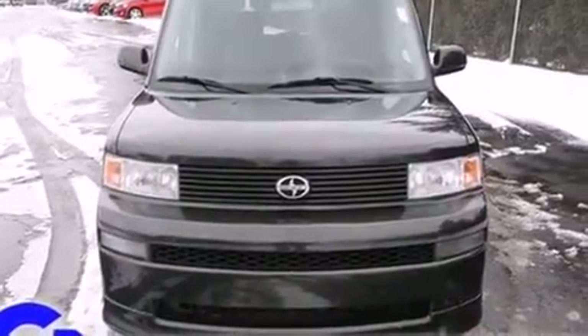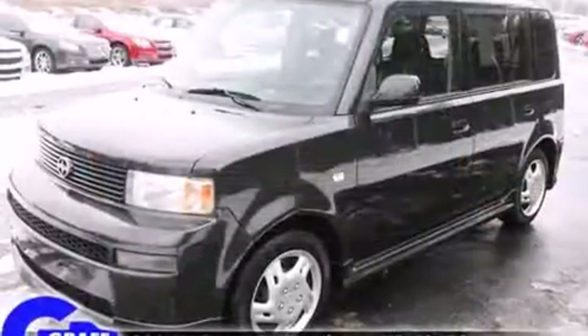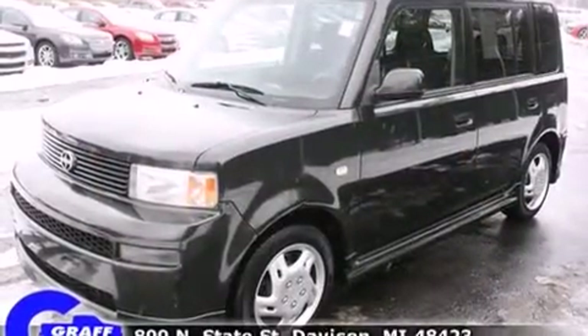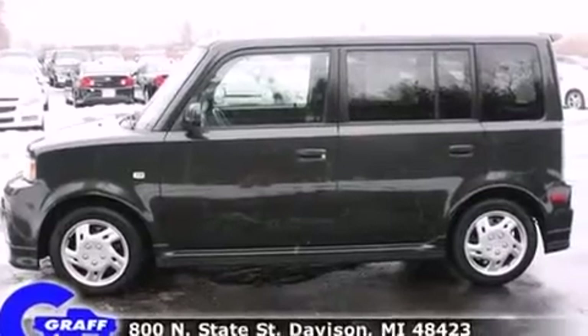The 2006 Scion XB. This four-door, five-passenger wagon has just over 90,000 miles. Top features include power windows, front and rear cup holders, and a tachometer.